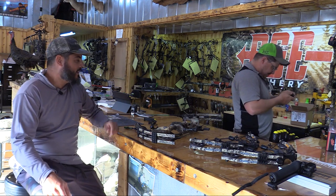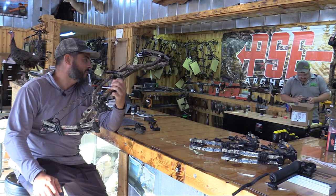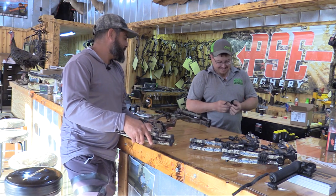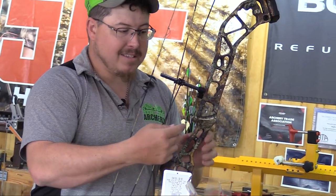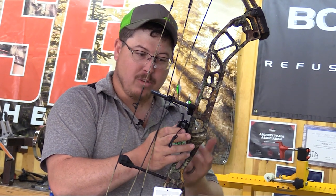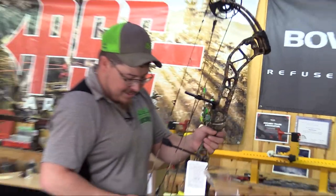Danny notes he also purchased a QAD Ultra Rest for the new bow — specifically the Q80 Ultra with the PSE logo on it. The cool feature is that this rest integrates onto a dovetail machined directly into the back of the PSE riser. This means the rest clamps onto the dovetail rather than attaching with a screw, so it can't be knocked off or rotated in the field — you couldn't knock it off with a hammer, giving much better reliability in the woods.